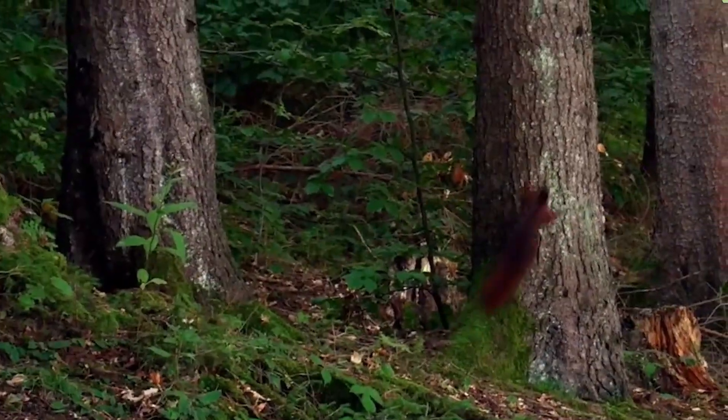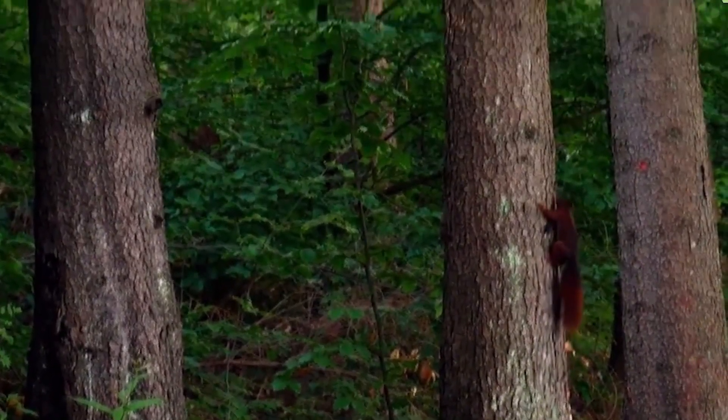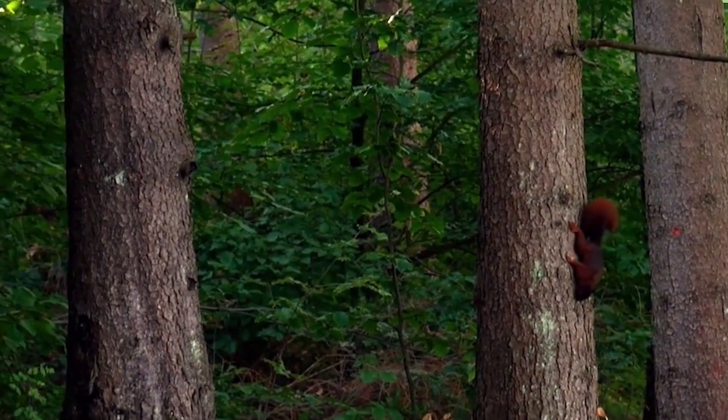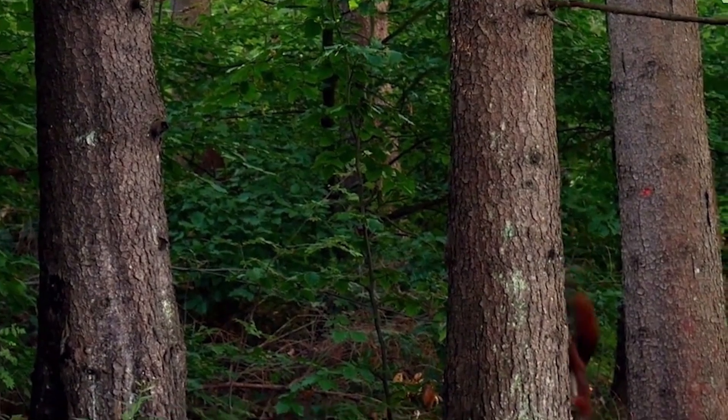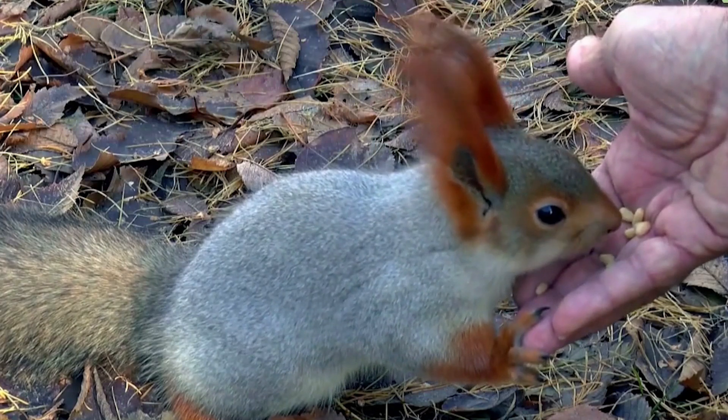Squirrels are small rodents that belong to the Sciuridae family. They are known for their agile climbing abilities, bushy tails, and quick movements. These fascinating creatures exhibit a wide range of characteristics, behaviors, and adaptations that help them thrive in various environments.